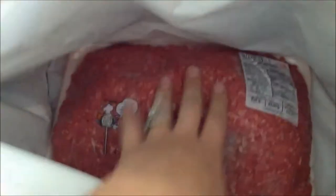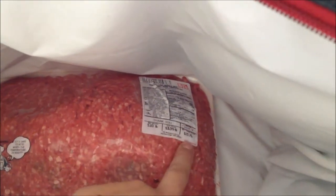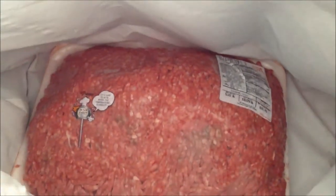I got some ground beef — I kept it in here because it's kind of leaking. Five pounds of ground beef, $3.09 a pound for a total of $15.76. We're going to make hamburgers and freeze them, which worked out well for Fisher's party.